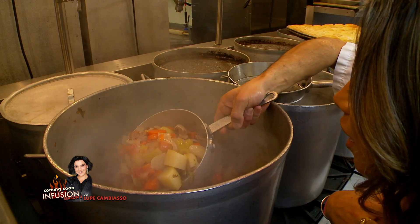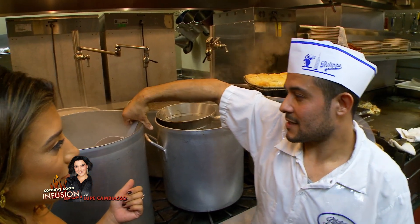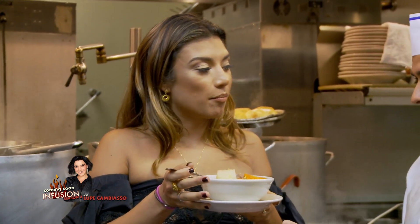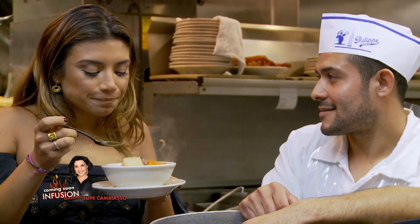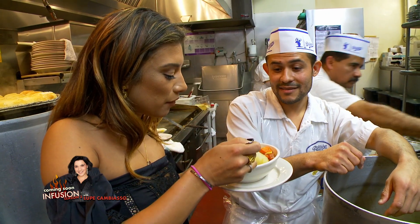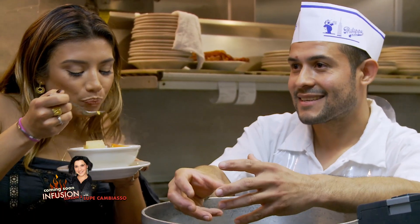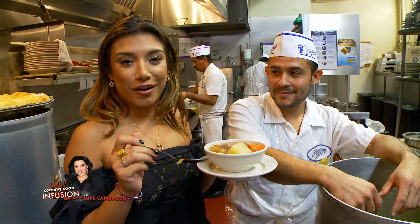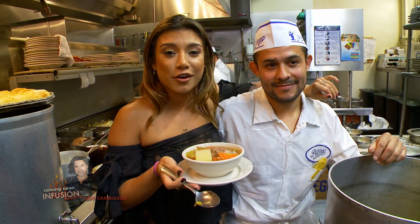Oh my, that looks so nice. The colors are so beautiful and rich. The soup is served for lunch and dinner. It is so delicious — the tomatoes and the juice make the flavor. It's like the perfect soup for a hangover, or if you're sick, or if you're missing your grandma. Thank you so much, Ismael. We are at Palis and you're not going to want to miss out.